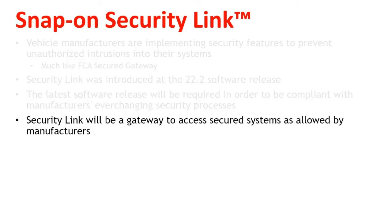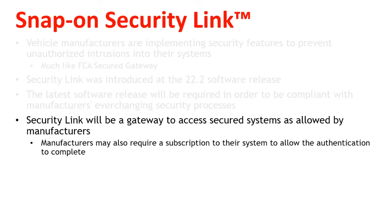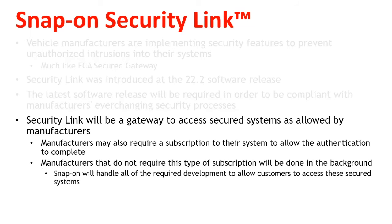SecurityLink will be a gateway to access secured systems as allowed by manufacturers. Manufacturers may also require a subscription to their system to allow the authentication to complete, such as Fiat Chrysler vehicles with AutoAuth. Manufacturers that do not require this type of subscription will be handled in the background, and Snap-on will handle all the required development to allow users access to these secured systems.